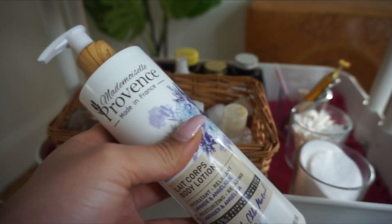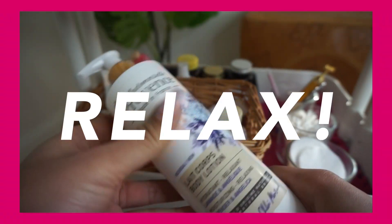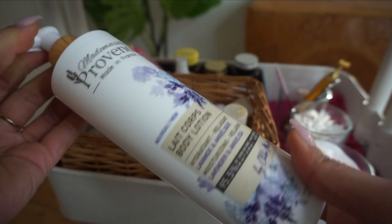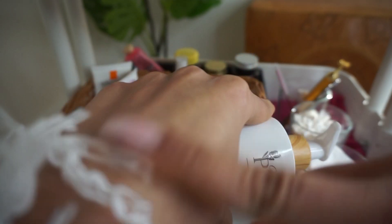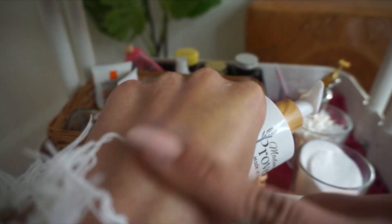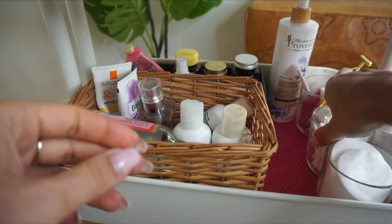I have a discount code for you guys — if you're in France, use 'relax' and it takes a few euros off the price. Honestly, I love the texture. It reminds me of my favorite cream, the Nivea cream. It has this oily finish so you feel like it's locking in the moisture — that layer of oil keeps you moisturized longer.